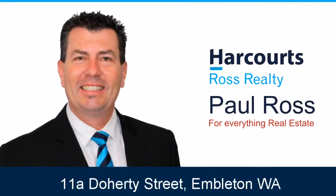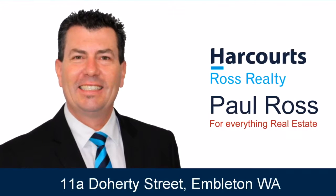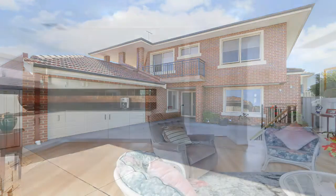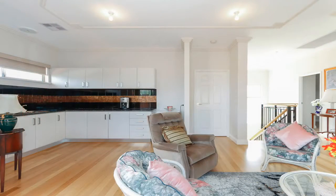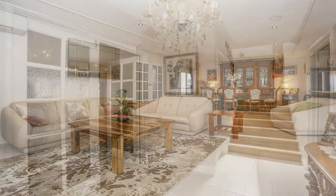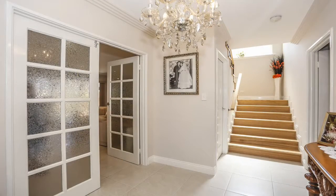Paul Ross presents 11A Doherty Street, Embleton. This beautiful quality built four bedroom, two bathroom, two-story home is perfect for a large family and has the bonus of two separate living areas. You will be impressed with the quality finishes and modern design which will comfortably accommodate your growing family.